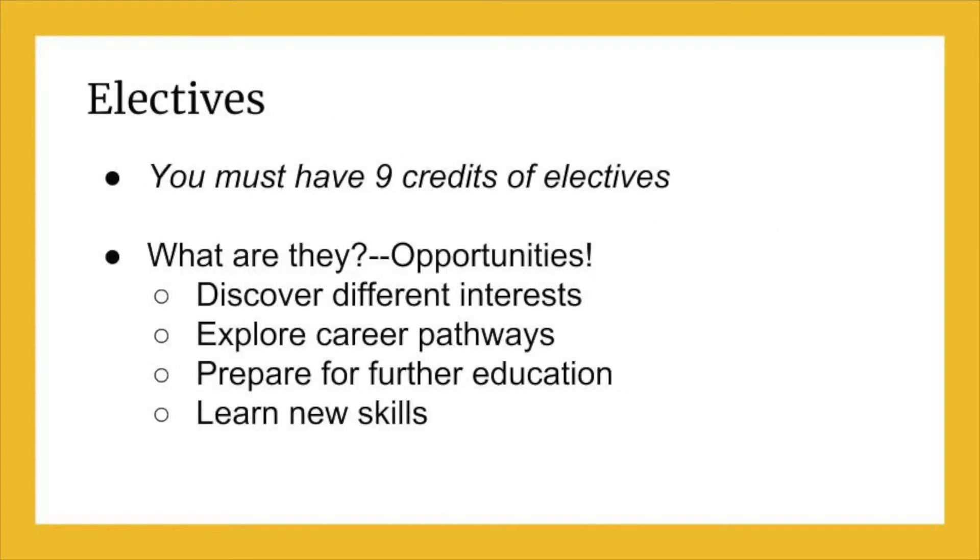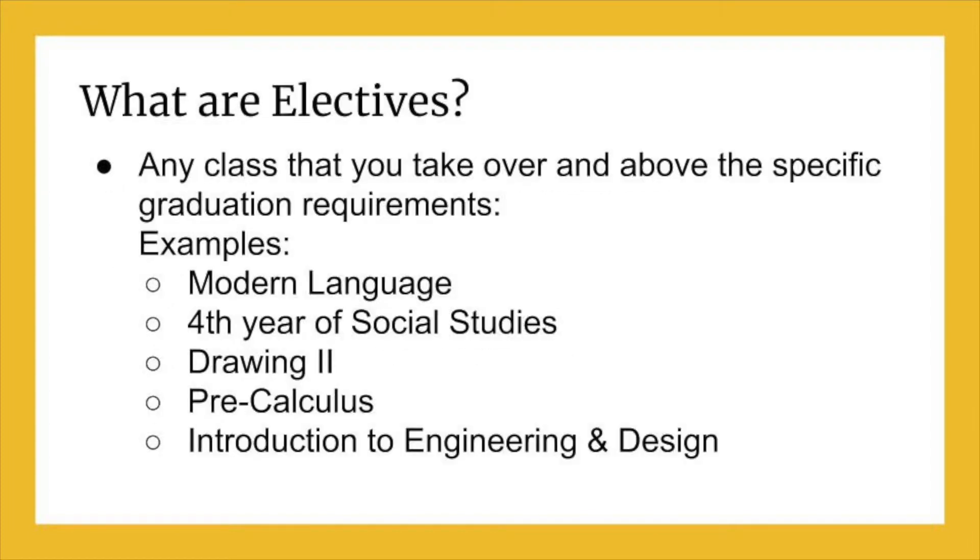You must have 9 credits of electives to graduate. Elective classes are excellent opportunities to explore different areas and gain valuable skills for your future. There is no need to stress about having time to get your elective credits completed for graduation, as many different classes can count for elective credit. If you complete the required credits in each category and earn your required 26 credits for graduation, you will automatically have your elective credits completed.